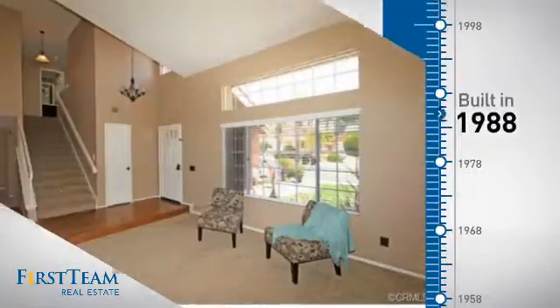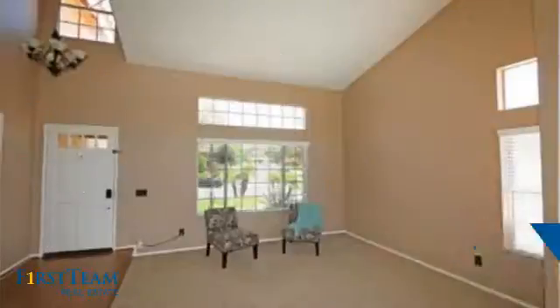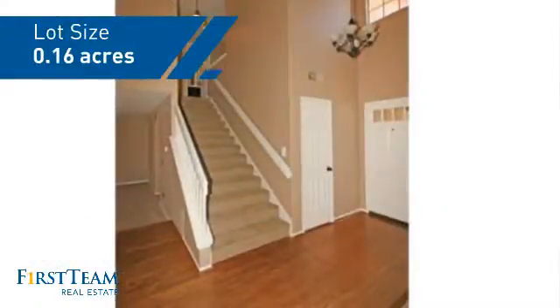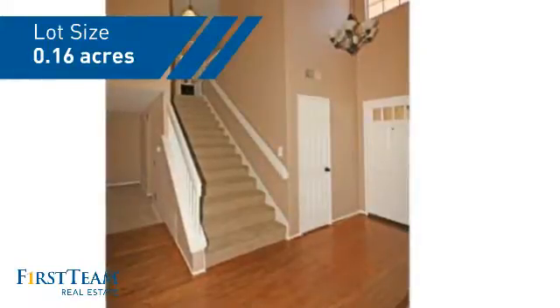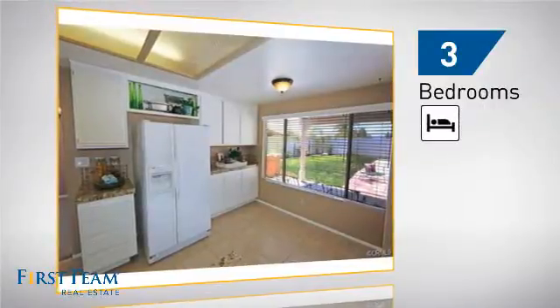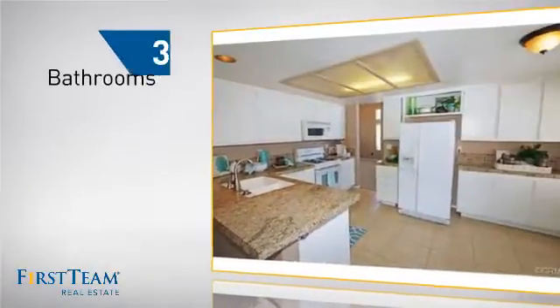This property was built in 1988 and features over 1,600 square feet of space, giving you a spacious layout to play host or kick back and relax after a long day. Inside you'll find three bedrooms, so everyone has a private space to come home to, as well as three bathrooms.